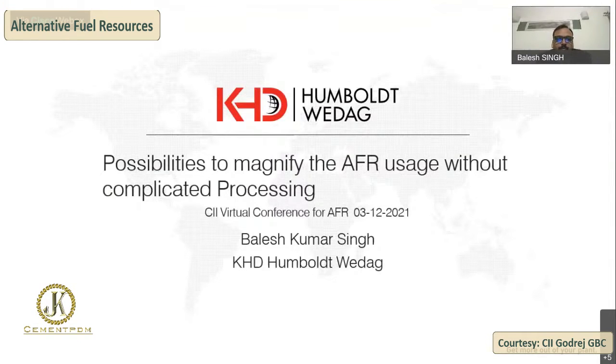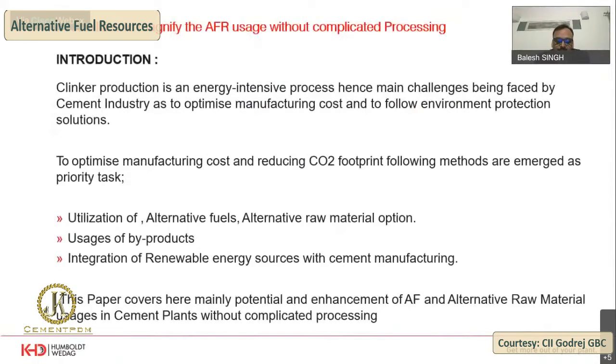My topic for today's presentation is possibilities to magnify the EFR uses without complicated process. As we've seen with Tom's presentations, it is not only that we have to feed the EFR into the system, but we have to know our system and capabilities — how the system can work and how it can perform. Clinker production is an energy intensive process, and the main challenges facing the industry are to optimize manufacturing costs and follow environment protection solutions.